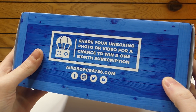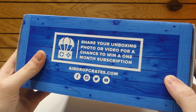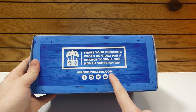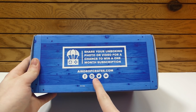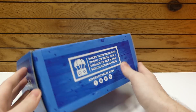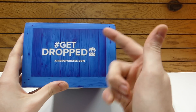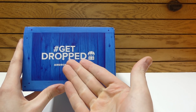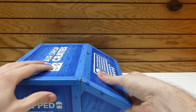It even says on their box: share your unboxing photo or video for a chance to win a one month subscription. So go to AirdropCrates.com, follow them on Facebook, Instagram, Twitter, and even their YouTube — it's worth it, you might win a one month subscription. Also in the comments, make sure you write hashtag Get Dropped because you've got to represent the crate.